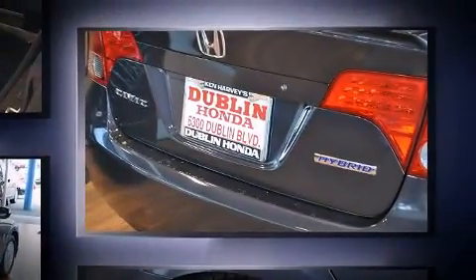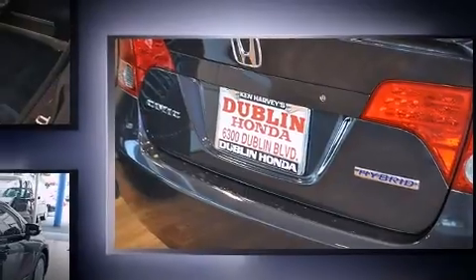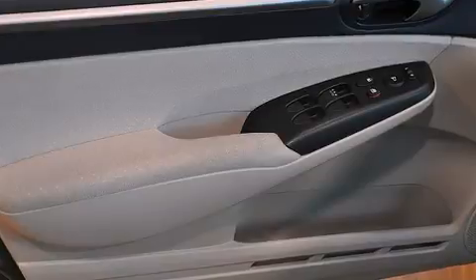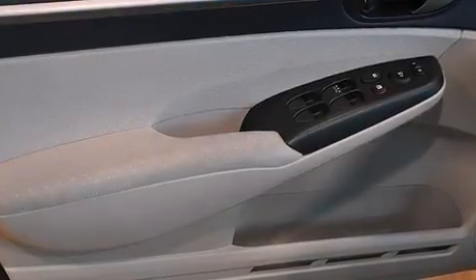Smooth gear shifts are achieved thanks to the efficient four-cylinder engine, providing a spirited yet composed ride and drive. All of the premium features expected of a Honda are offered,